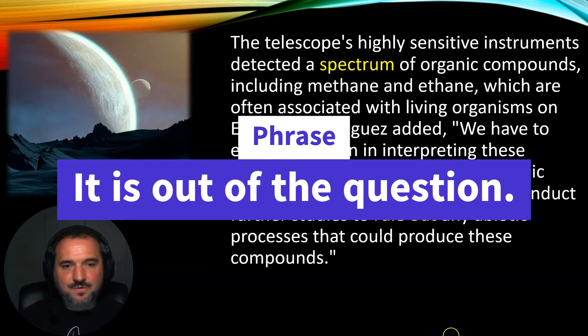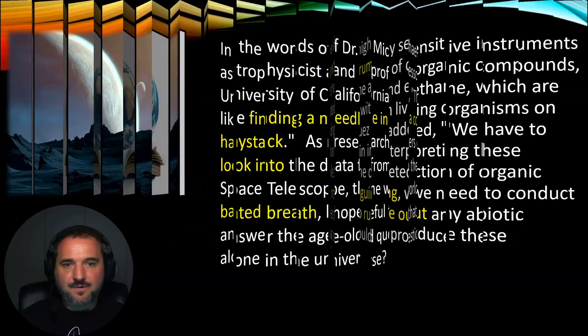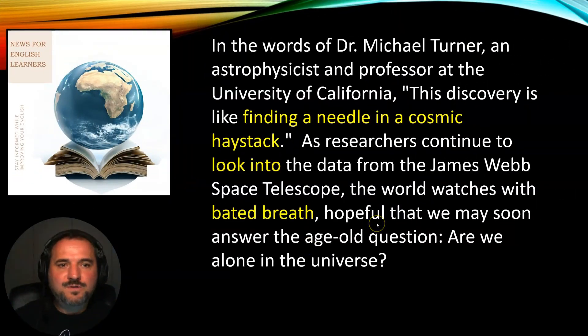Let's move on to the next paragraph. In the words of Dr Michael Turner, an astrophysicist and professor at the University of California, 'This discovery is like finding a needle in a cosmic haystack.' As researchers continue to look into the data from the James Webb Space Telescope, the world watches with bated breath, hopeful that we may soon answer the age-old question: are we alone in the universe?